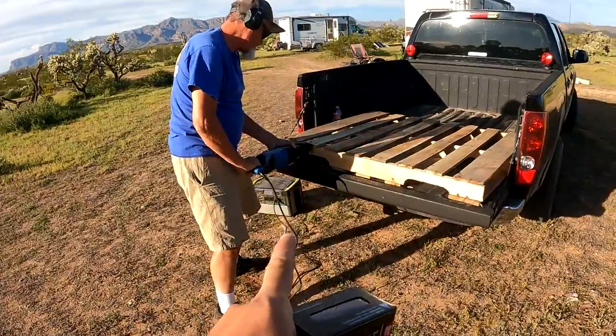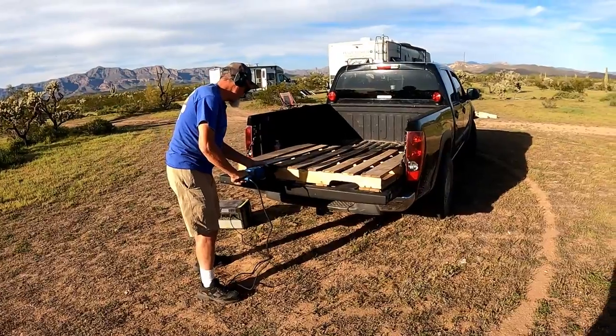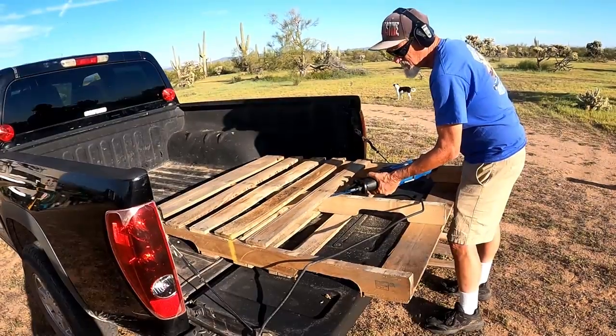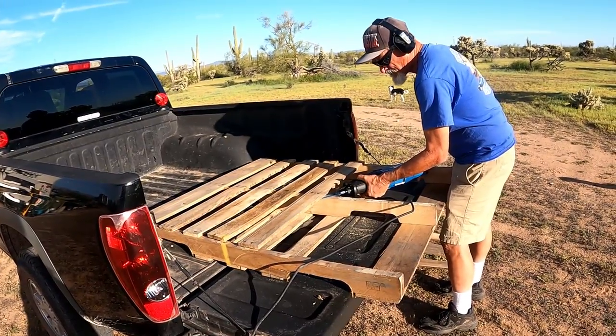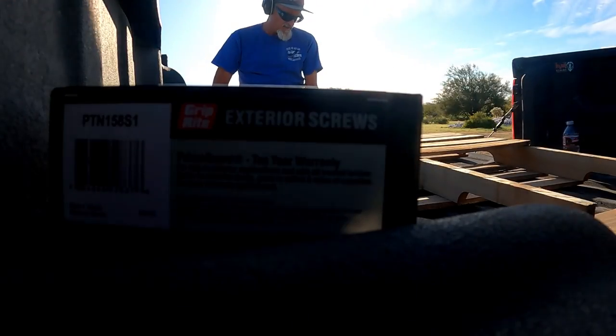I grabbed some exterior screws. I also picked up a reciprocating saw — I've been wanting one because they're really good for projects and they tear apart pallets really easily. Since I didn't have to buy wood, I put that money toward the saw. It was about a hundred bucks, and I got the carbide blades made for wood and metal that last longer for about twenty bucks — so with taxes and everything it was a hundred and thirty bucks.